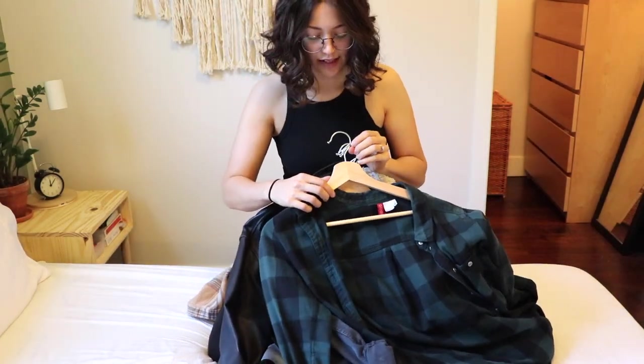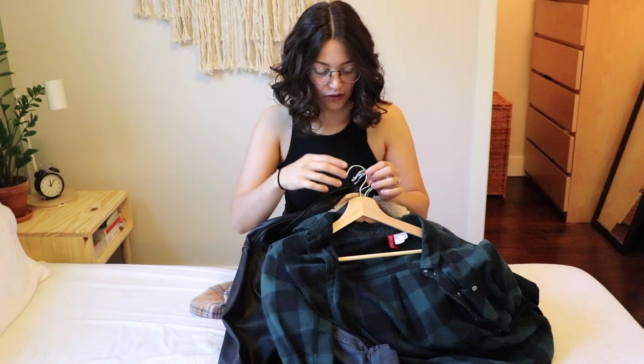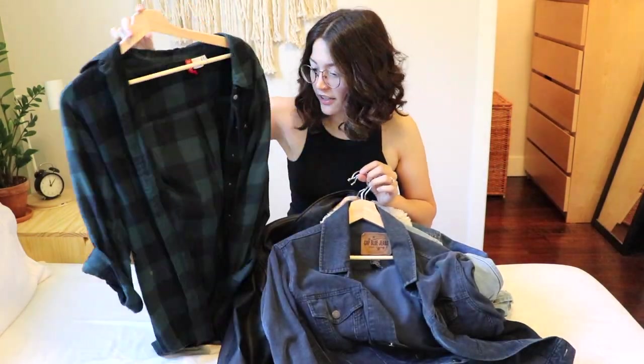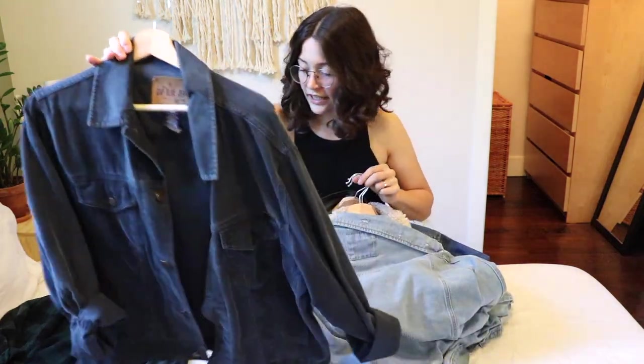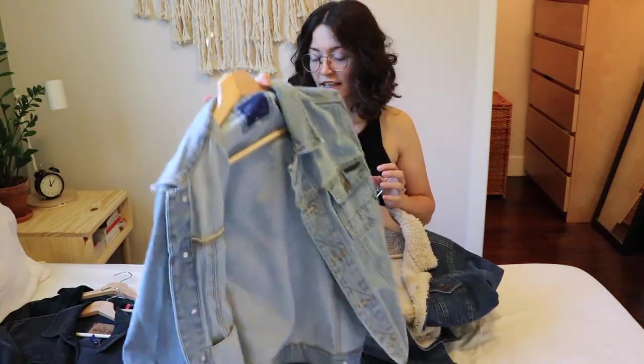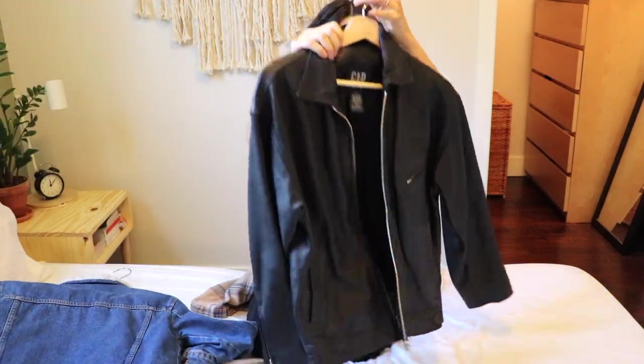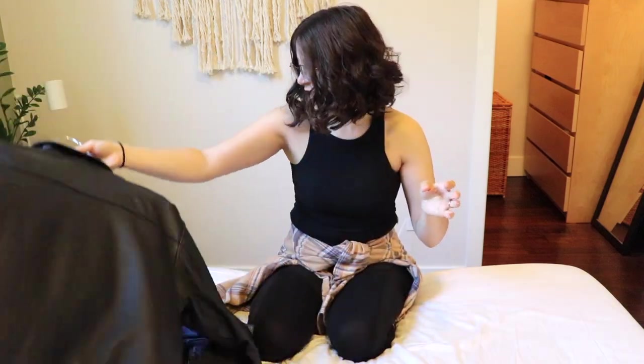On to jackets and cardigans. I'm not going to get rid of any of these — I already know I love them all. This is another one of those had-it-forever kind of clothing items. I've got my corduroy jacket, my jean jacket, my lined jean jacket, and my leather jacket. So they're all staying.